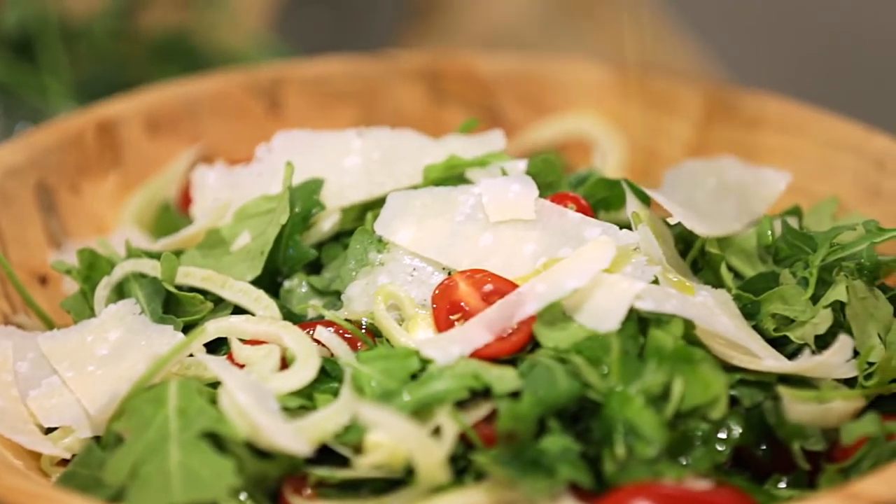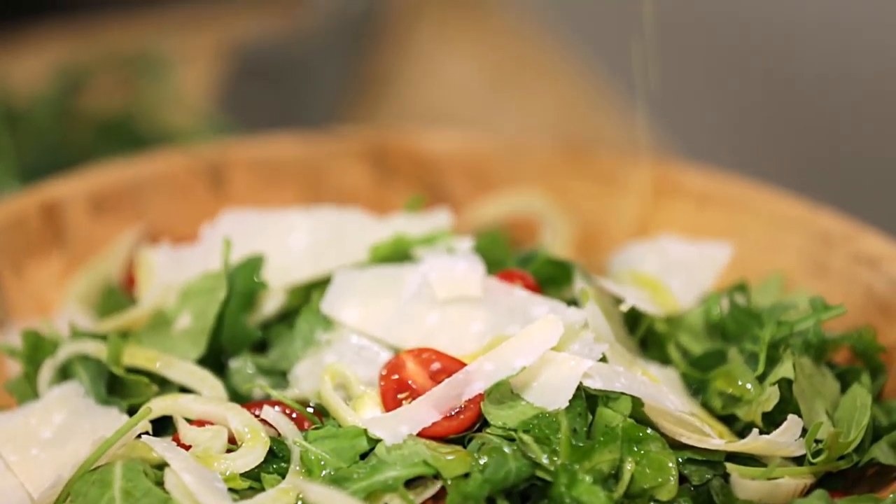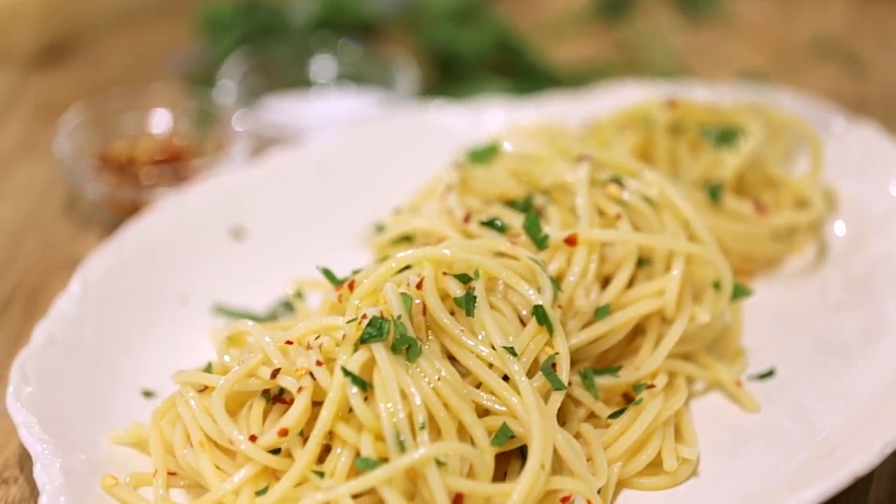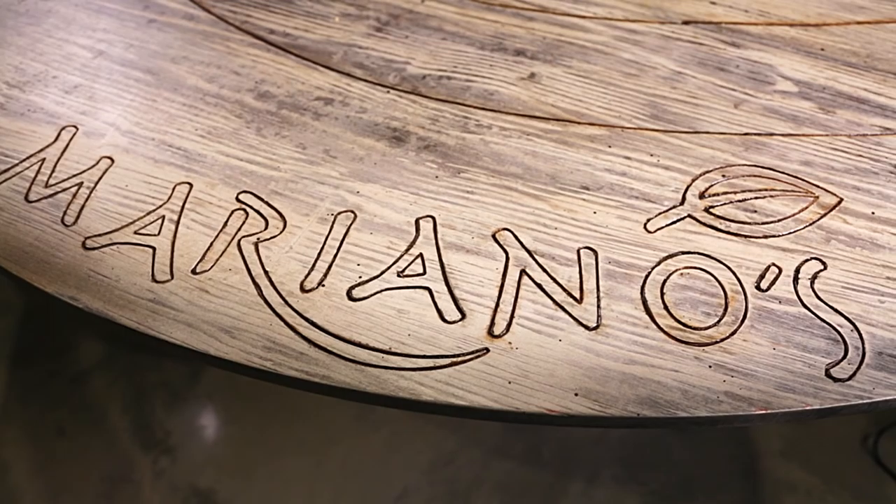True Italian lifestyle is simplicity. Everything in life is simple. As they say, pasta. And olive oil is just one of the special things you'll find for your table at Mariano's.